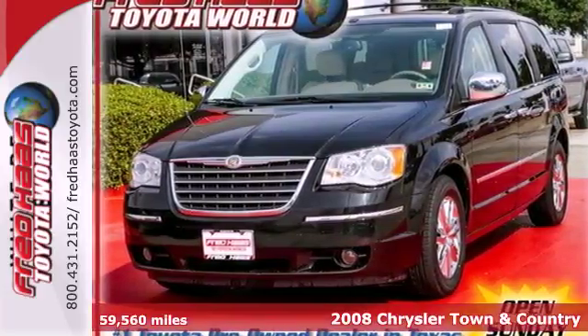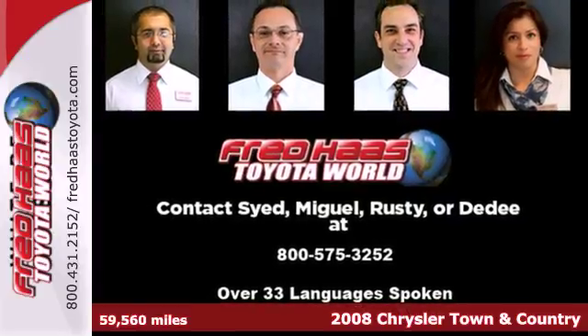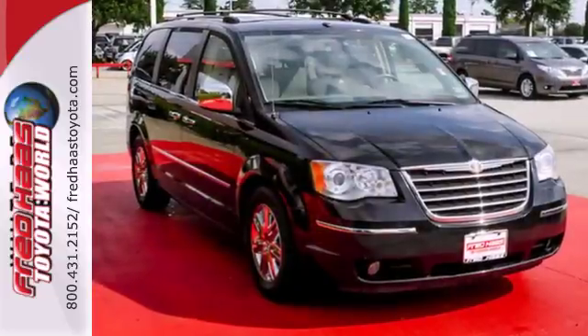Here's a 2008 Chrysler Town & Country. Standard amenities include power windows and locks, cruise control, a tilt steering wheel, and a premium CD audio system with MP3.